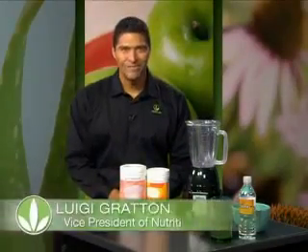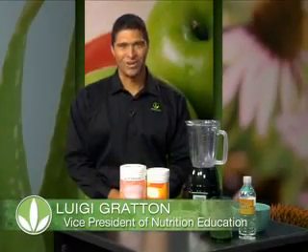Hi everyone, Luigi Groton, Vice President of Nutrition Education at Herbalife, and today we're going to shake it up and talk about another great way to increase your protein intake.